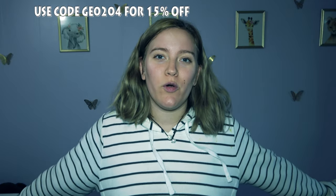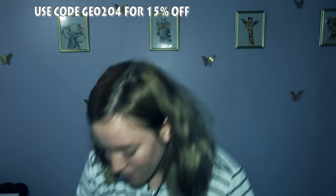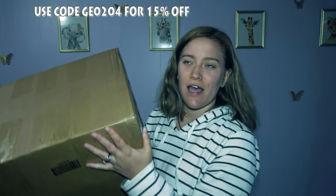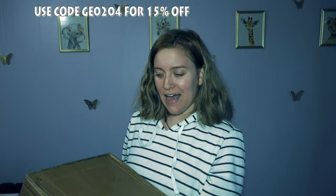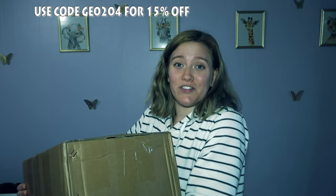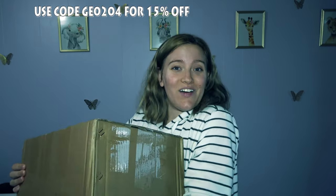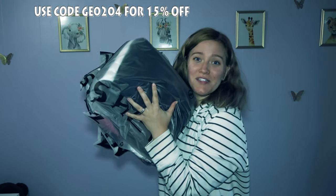Hey guys, welcome back, and if you're new to my channel, welcome! Today's video is going to be a little different — I'm going to be doing a Shein try-on haul. I have this big box of clothes; I went for mostly fall and winter pieces. I'm just going to show you guys the pieces I got. I hope you enjoy — if you do, please give this video a thumbs up and hit subscribe. Let's get into it — these are all the items I'll be trying on.